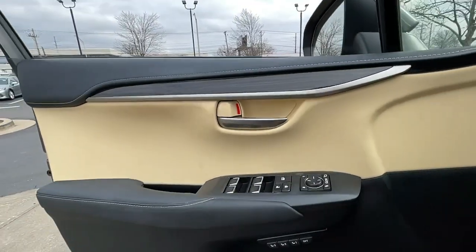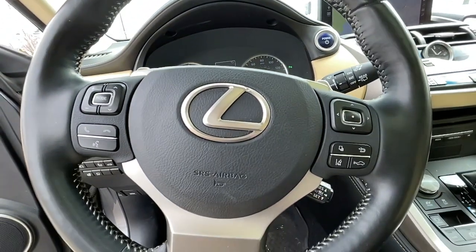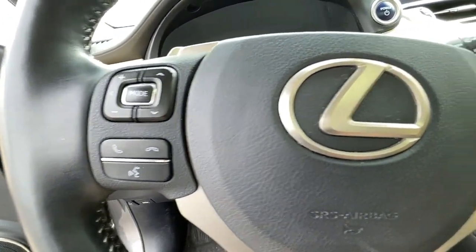These are just some of the great options this vehicle comes with: heated driver's seat, navigation system, hands-free liftgate, keyless entry, and lane-keeping assist.